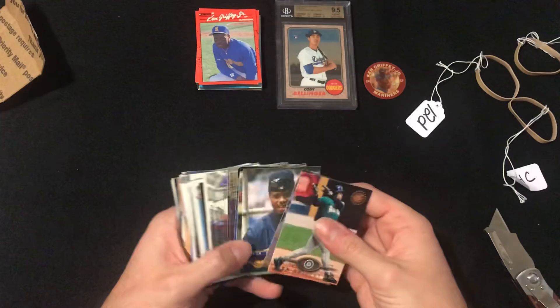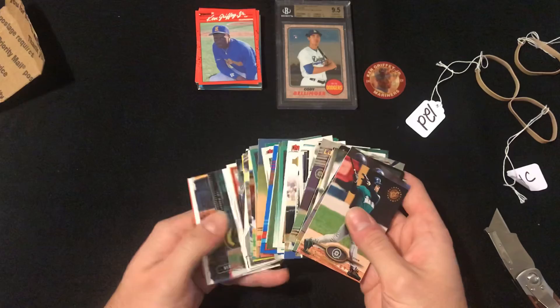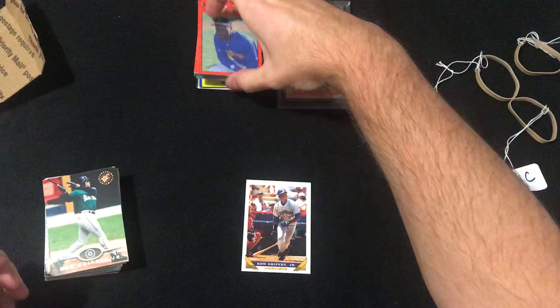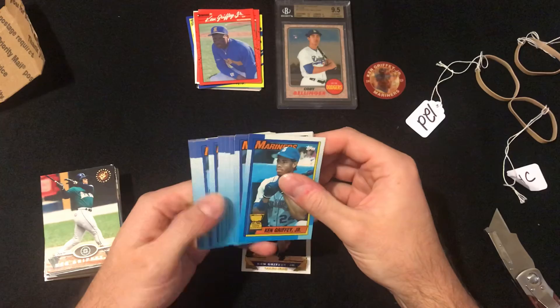For a pretty decent amount of cards, especially the way cards are going right now. Still like the Topps card the best — probably my favorite run of the longest. As well as all these 1990 Topps — I mean, there's a whole stack of them. So those are pretty nice. Well, that will do it. Thanks for watching.